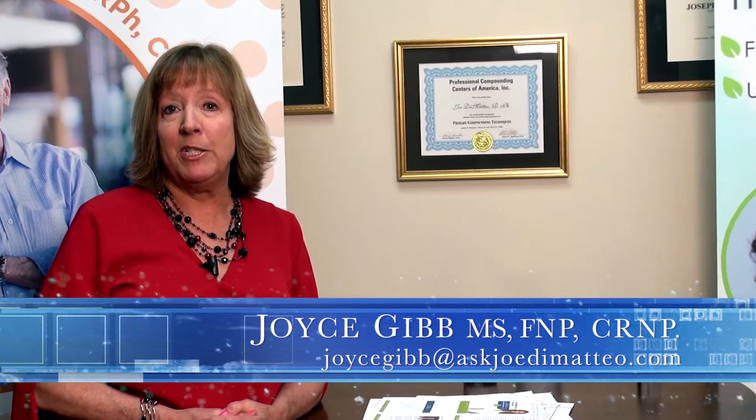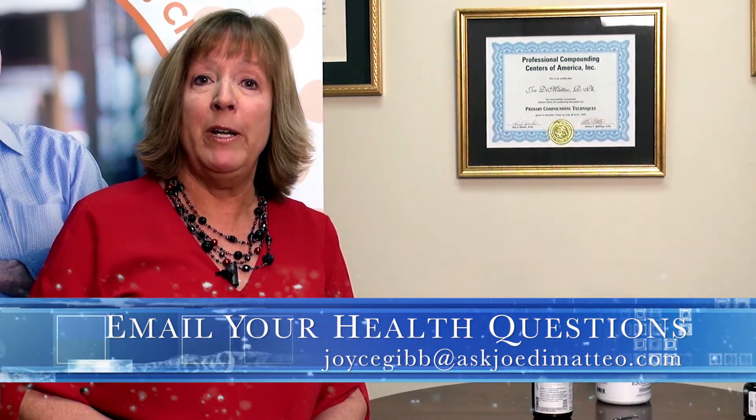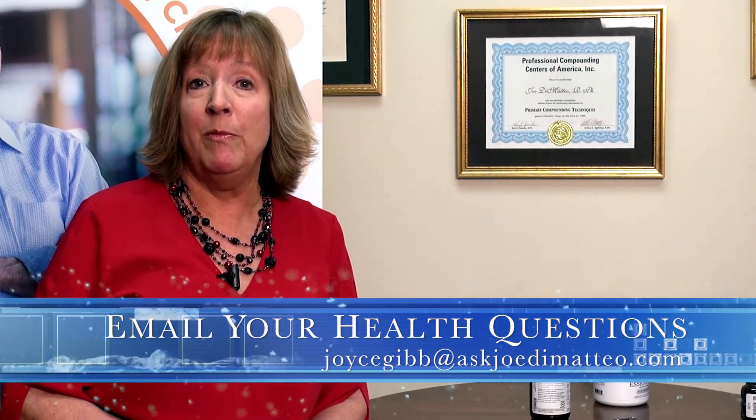We get many, many questions about thyroid, and one of the main reasons why we have a lot of questions is because someone will go to their traditional medical doctor and they check the basic labs, which includes TSH and free T4. And if those are in range, then they consider the person not to have hypothyroid or an abnormally functioning thyroid. But I would tell you today that probably 80% of the people that we check do not have good thyroid function.